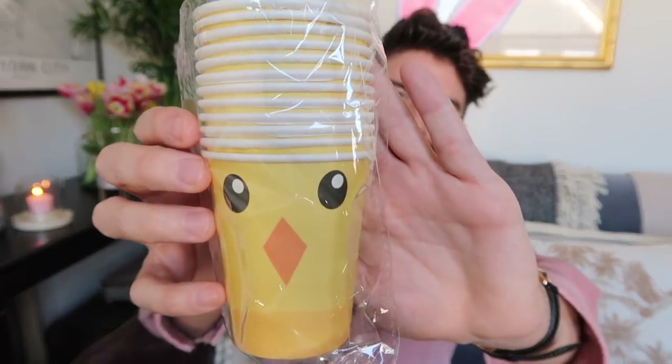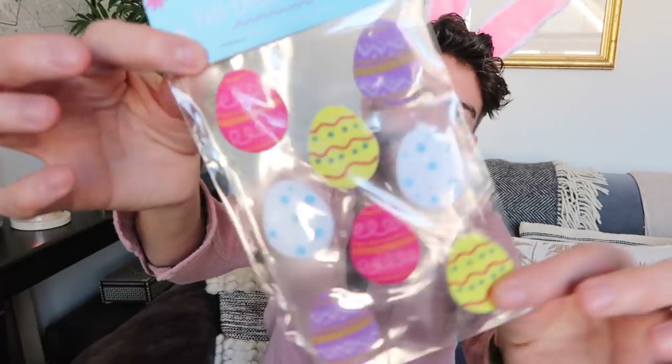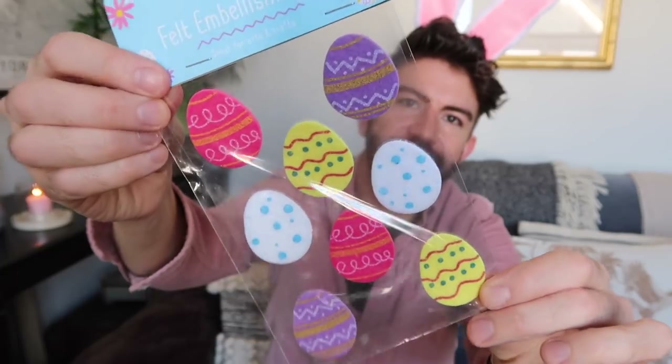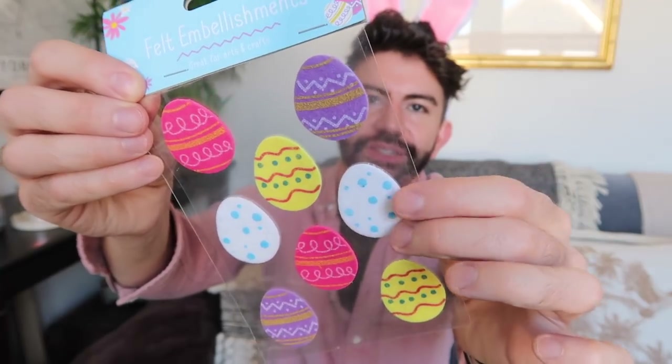Next we have some chick paper cups — really reasonable, and I love the simple face on these. You could fill them up with eggs and pop some cellophane over them as a gift, or use them as buckets during an Easter egg hunt. They also have quite a lot of Easter craft supplies — these felt embellishments would be great for making Easter cards, sealing gift wrap, or sticking onto different things.